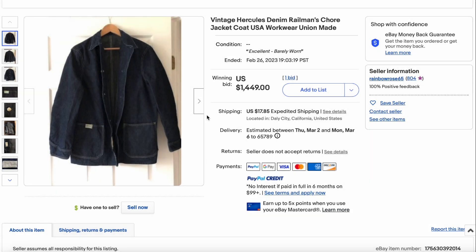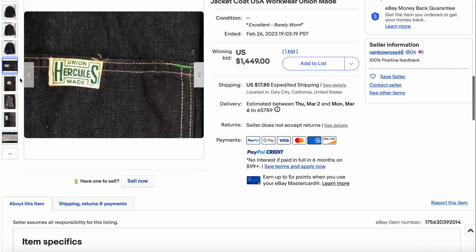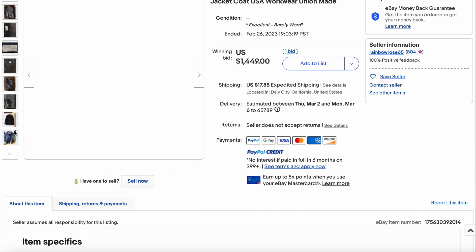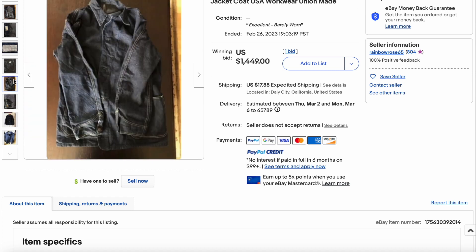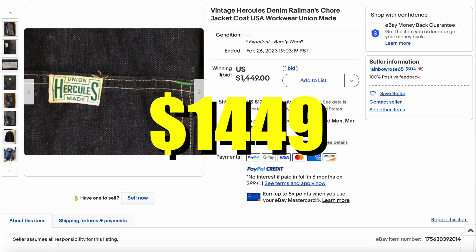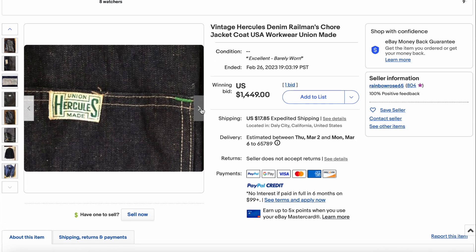Next up, we have an appearance of Hercules. This is sort of one of the big department stores' versions of denim workwear. I believe this one is Sears, but it could also be JCPenney. We got this chalk or railman's chalk jacket in fantastic condition, and that stamp looks just splendid — almost unworn, like dead stock condition, which would command the amount of money that it did. Super deep rich indigo blue, and there's the union stamp as well. This one sold for $1,449 with only one bid — I believe it was probably an offer that was accepted. Great jacket, fantastic find.